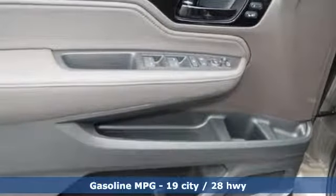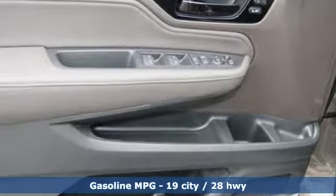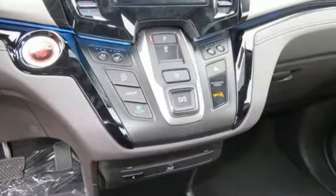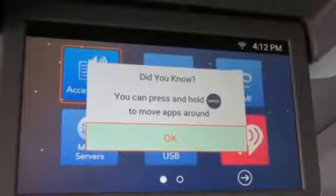Integrated navigation system with voice activation. Power tilt-down heated mirrors. Front heated and ventilated leather bucket seats. Configurable instrument gauges. Wi-Fi hotspot.